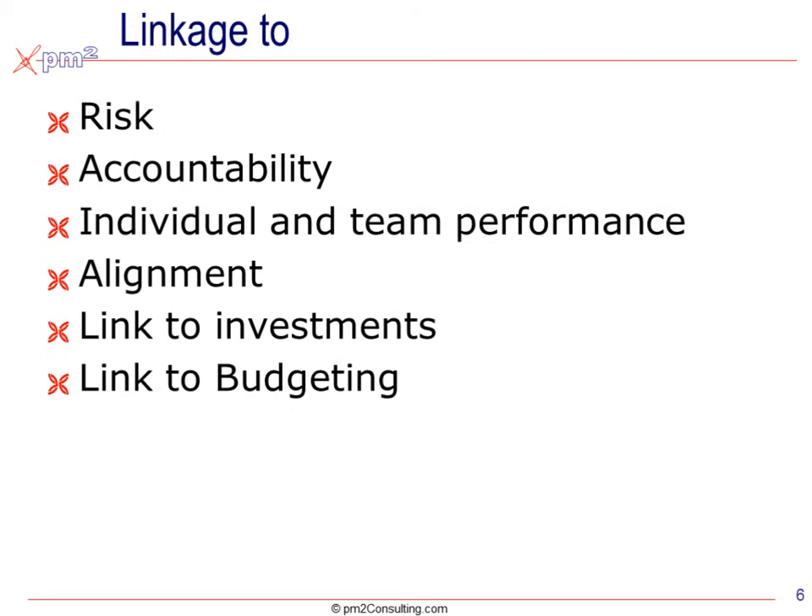This inevitably allows us to also link back to risk, accountability, individual team performance, compensation, reward systems, and job descriptions, as well as aligning the organizations and ensuring that we have links to the right investments and budgeting.